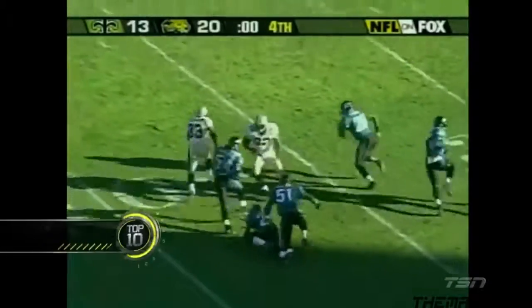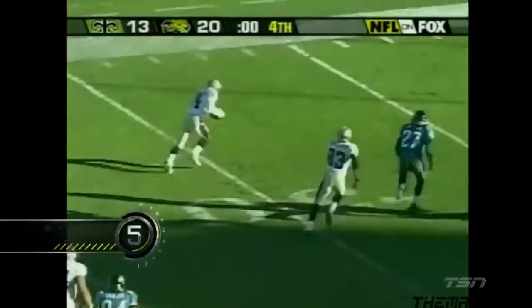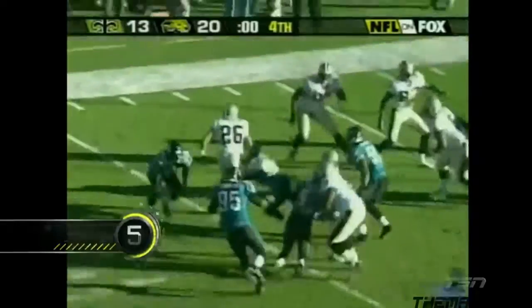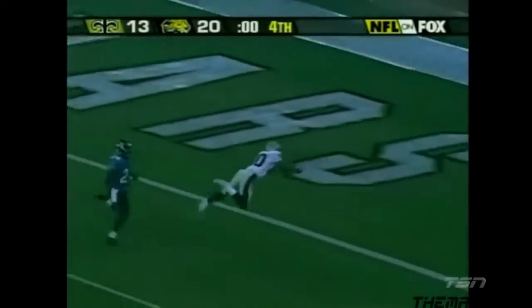He's gonna have to score on this one and he's got a chance — getting a couple of blocks, ladders it over to Michael Lewis, back to McAllister. Still alive! Oh my god, Jerome Payton with the catch! He dives into the end zone for the touchdown!